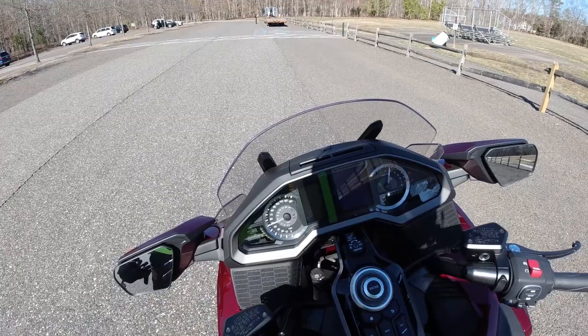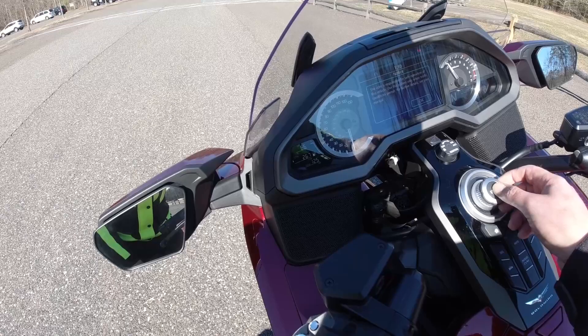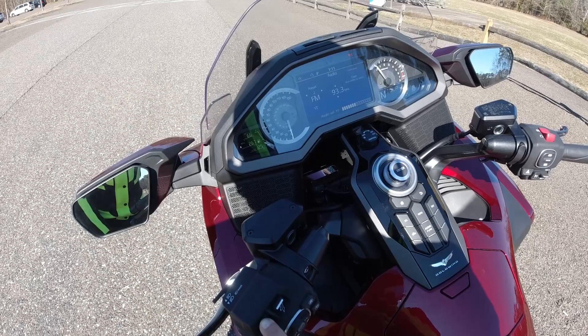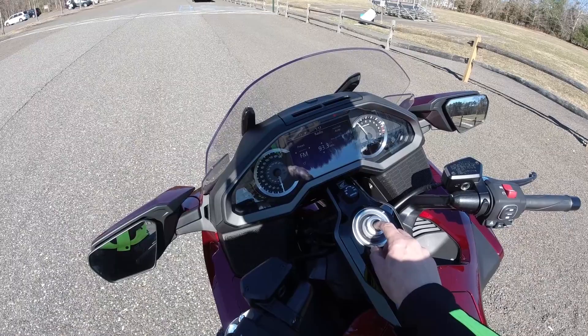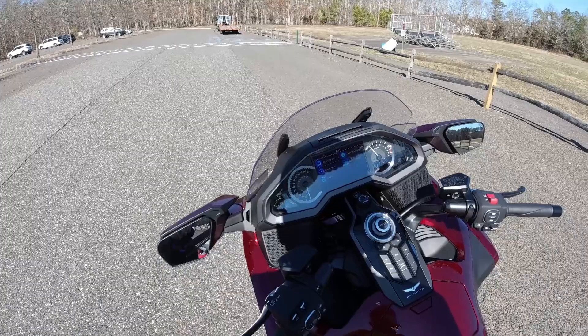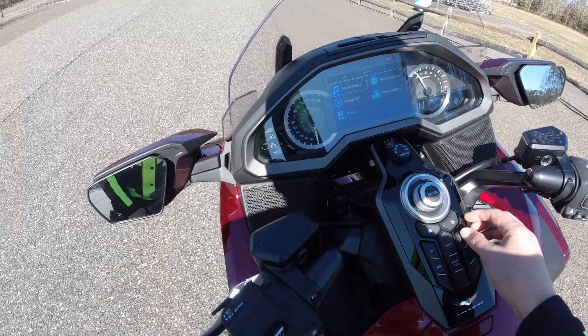Let me turn this thing on. I don't know how well the screen's coming out — there we go. So I've got 267 miles. I'll go over the dash real quick. Sorry about that — I had my headset connected and the radio was on. Let me go back — there we go.